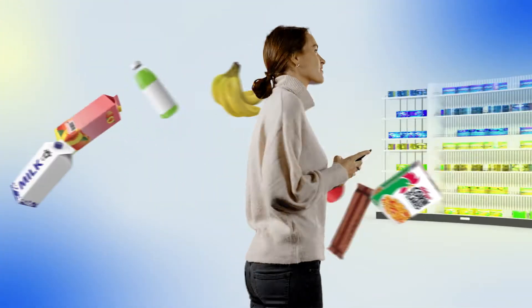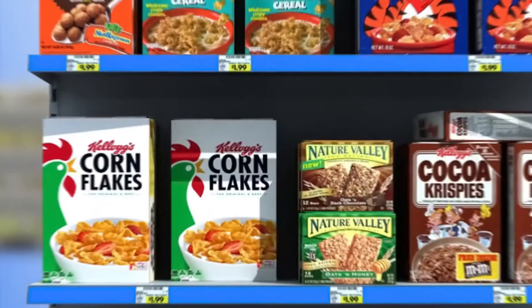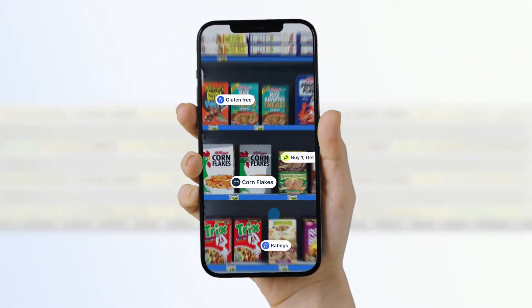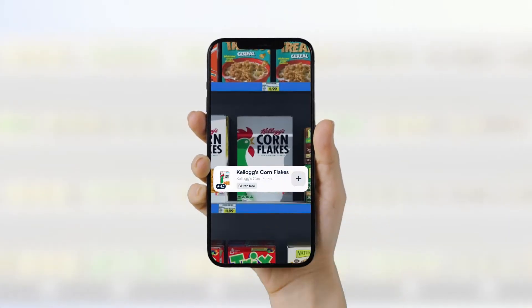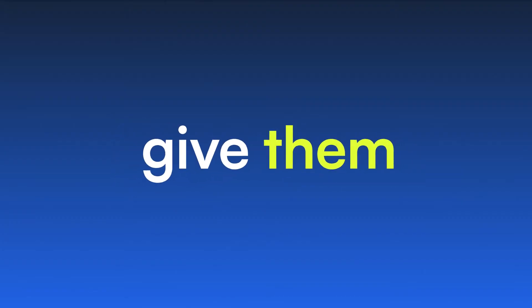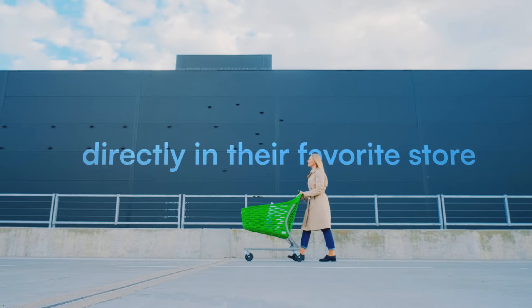Microblink Discovery puts your customers' favorite products right into their hands. We're talking ratings, reviews, dietary information, real-time promotions — all at a glance, while they shop. So, you can give them that comprehensive online shopping experience they love, directly in their favorite store.